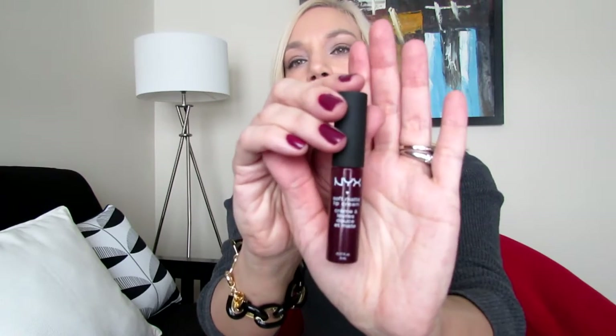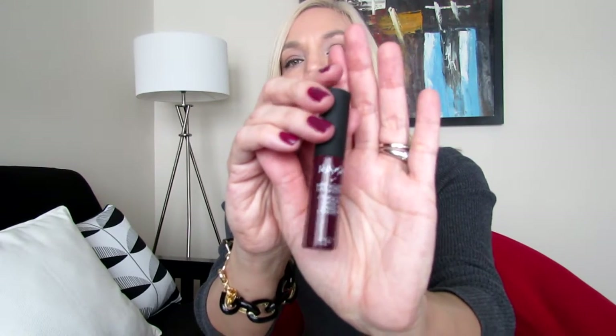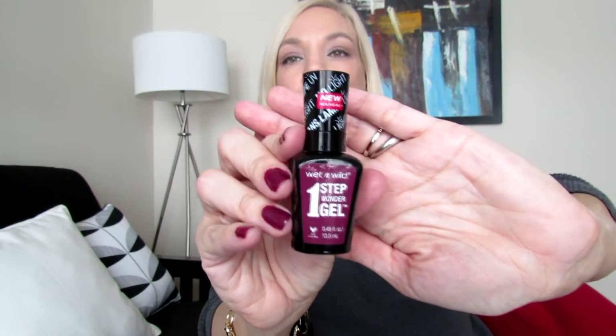On my lips I have Copenhagen by NYX — this is a soft matte lip cream in Copenhagen, it's a beautiful dark burgundy color. I almost never match my nails with my lips, but this is just a coincidence. I'm wearing one of the One Step Wonder gel polishes from Wet n Wild.